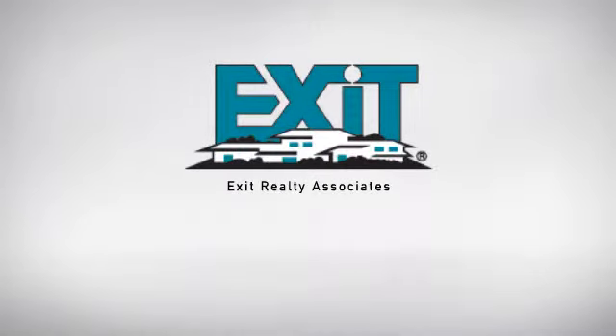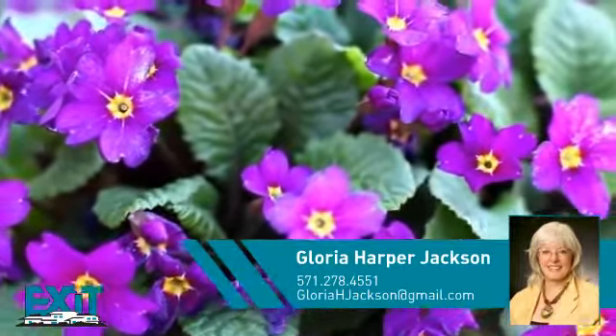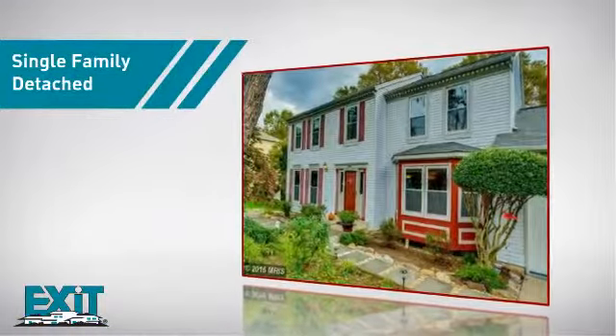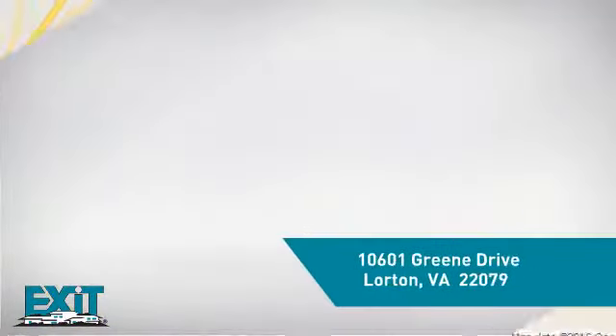At Exit Realty, you'll find just the right home for you. Here's a property listed by your experienced agent, Gloria. This single-family home provides the comfort and privacy of being on your own lot, and it's located in this area.